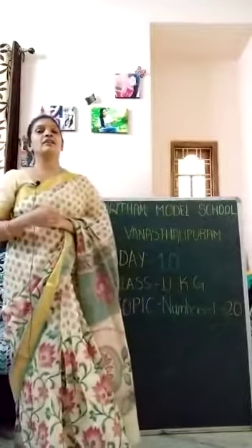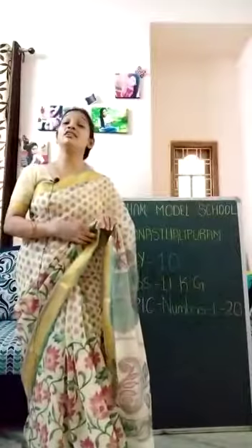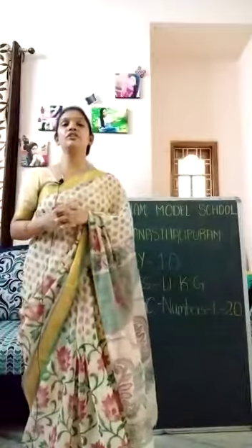And we have also learnt letters in this. What letters have we learnt? I, J, K, L. Four letters we have learnt, children.